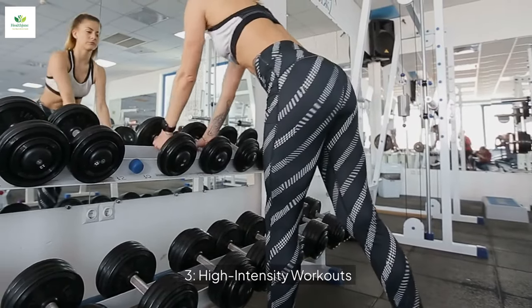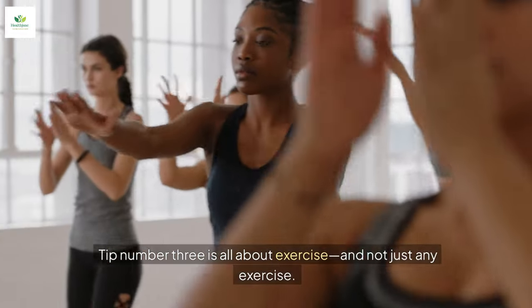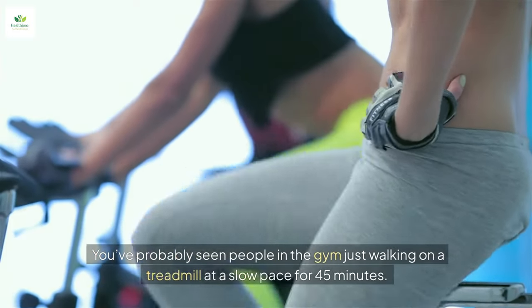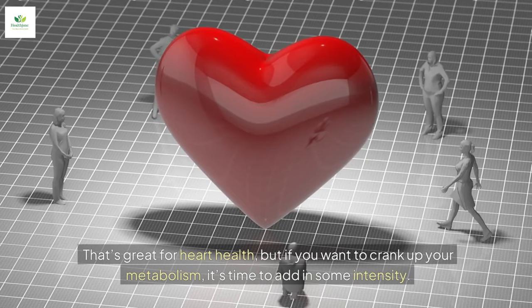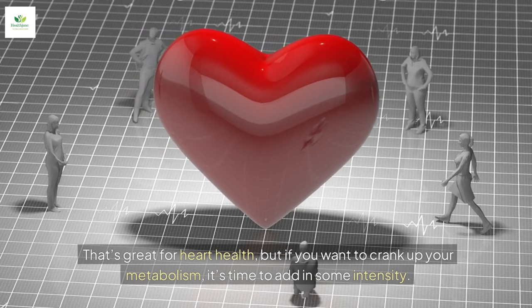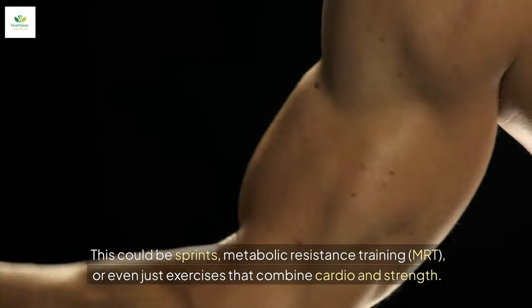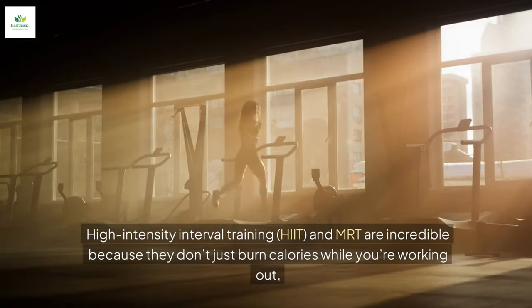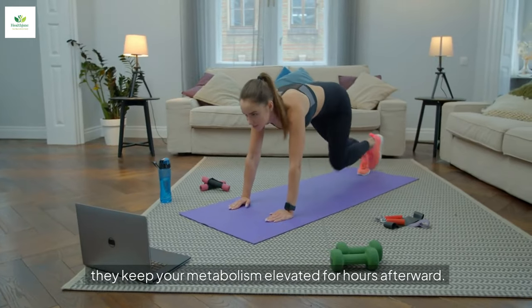Tip number three is all about exercise, and not just any exercise — high-intensity workouts. You've probably seen people in the gym just walking on a treadmill at a slow pace for 45 minutes. That's great for heart health, but if you want to crank up your metabolism, it's time to add in some intensity. This could be sprints, metabolic resistance training (MRT), or even exercises that combine cardio and strength. High-intensity interval training (HIIT) and MRT are incredible because they don't just burn calories while you're working out — they keep your metabolism elevated for hours afterward.